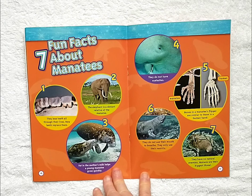Seven fun facts about manatees. One: they lose teeth all through their lives and new teeth replace them. Two: the elephant is a distant relative of the manatee. Three: fat in the mother's milk helps a young manatee grow quickly. Four: they do not have eyelashes. Five: bones in a manatee's flipper are similar to those in a human hand. Six: they do not use their mouths to breathe — they only use their nostrils. Seven: they have no natural enemies; humans are their biggest threat.